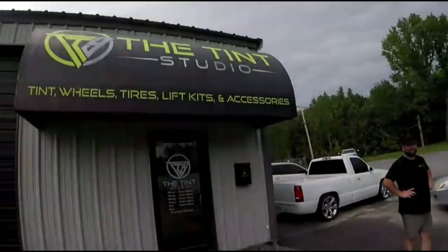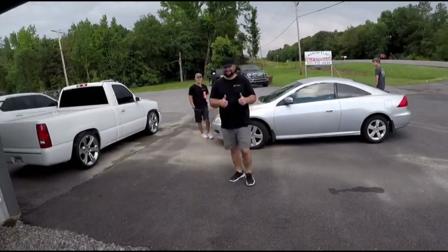Alright, we are back at the tent studio. This has quite honestly been probably the longest week I can remember in my entire life. I've been waiting for this car to get done. The guys have been sending me updates with no picture telling me it looks pretty good. I like it, it looks dope. So I'm really anxious to see it. So let's go ahead and check it out. You guys ready to show me what I got?